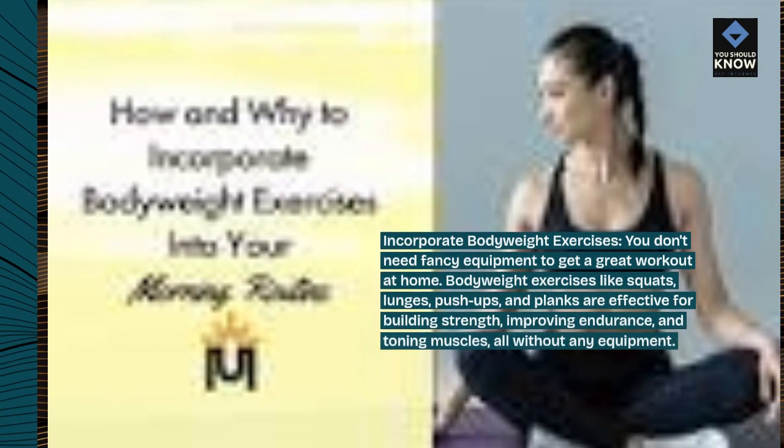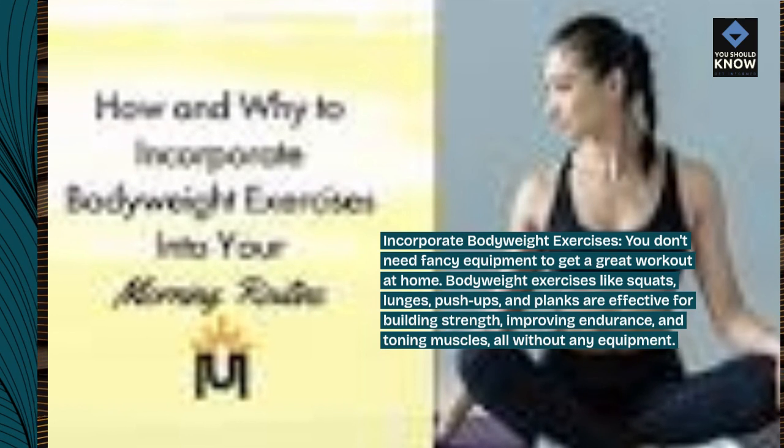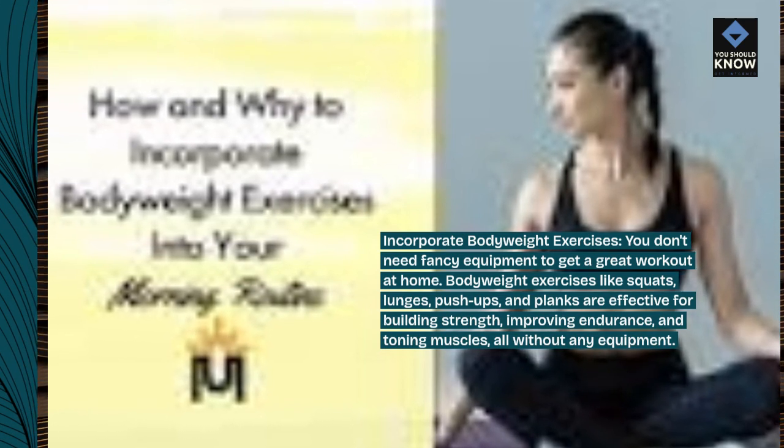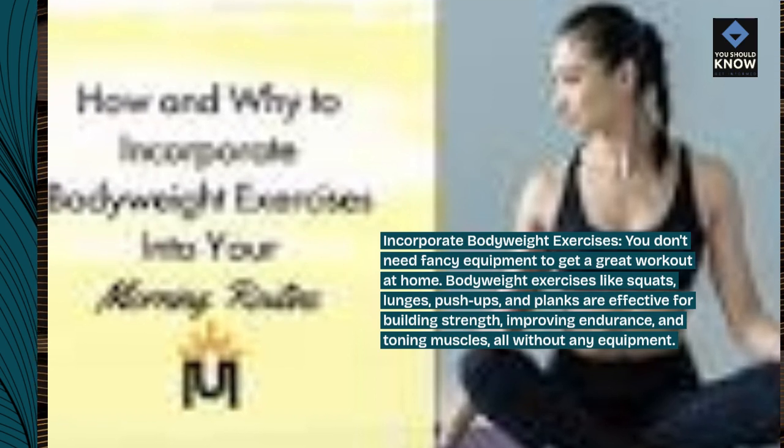Incorporate bodyweight exercises. You don't need fancy equipment to get a great workout at home. Bodyweight exercises like squats, lunges, push-ups, and planks are effective for building strength, improving endurance, and toning muscles — all without any equipment.